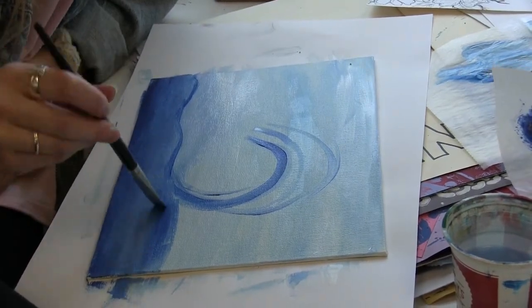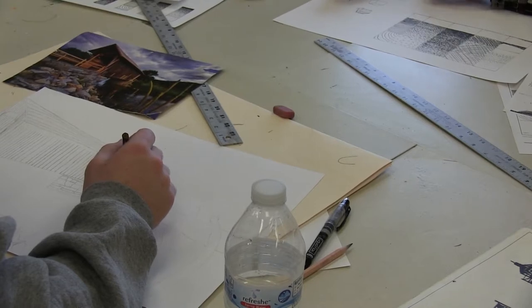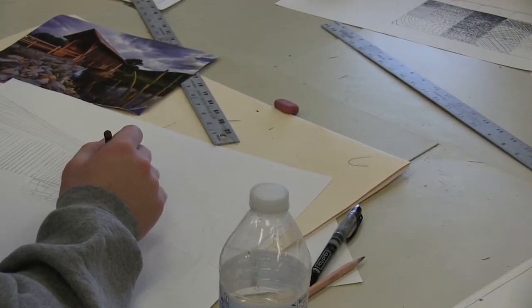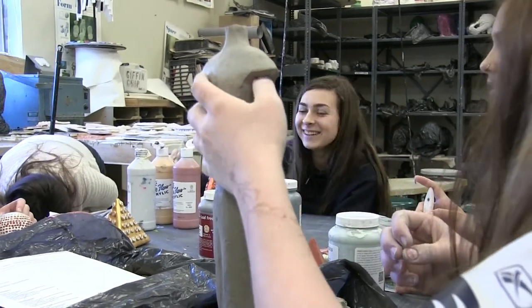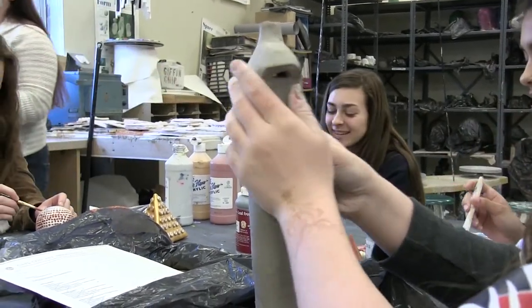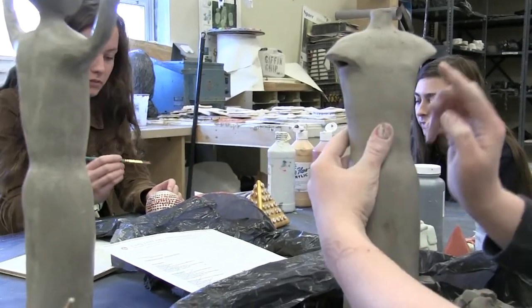We have a large program that offers a wide range of specific art classes. A lot of high schools typically will have one or two art teachers and a generic kind of art program where you sample a little bit of everything. Here at DY, you can actually focus on a particular subset of art like printmaking or stained glass.